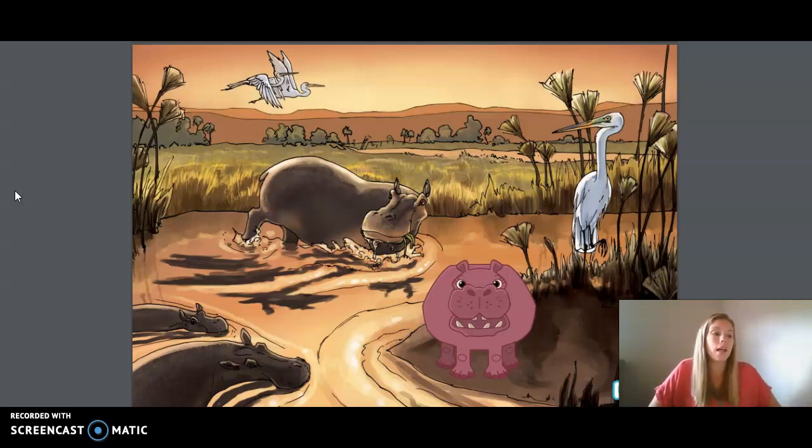Our first word is diaphragm — a layer of muscle that separates the upper and lower body sections in mammals and creates a space for the lungs to expand when they breathe in oxygen. Our next word is mammary glands — milk producing organs found in female mammals.